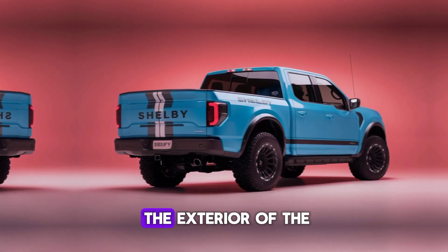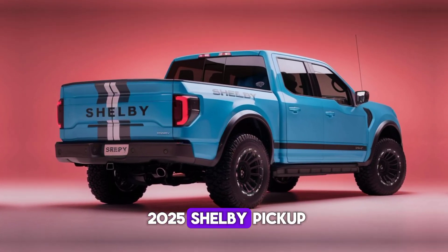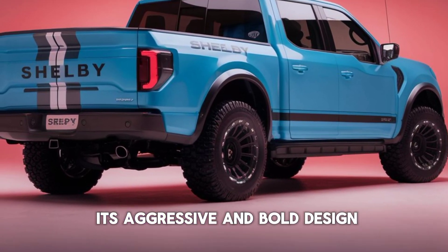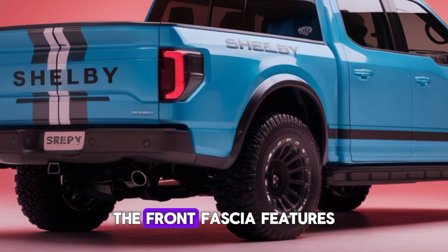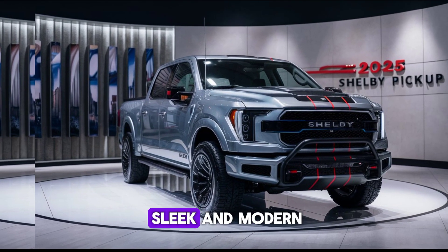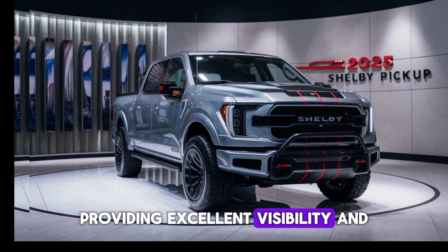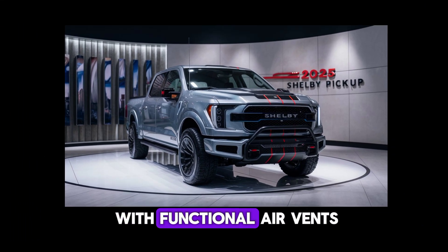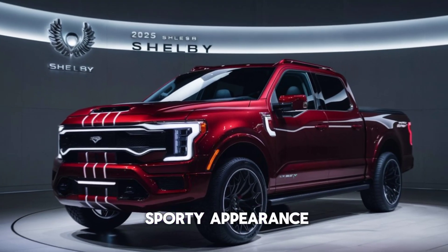First, let's talk about the exterior of the 2025 Shelby pickup. This truck is a true head-turner with its aggressive and bold design. The front fascia features a massive grille with the iconic Shelby logo prominently displayed. The LED headlights are sleek and modern, providing excellent visibility and a distinctive look. The hood is sculpted with functional air vents, adding to the truck's sporty appearance.